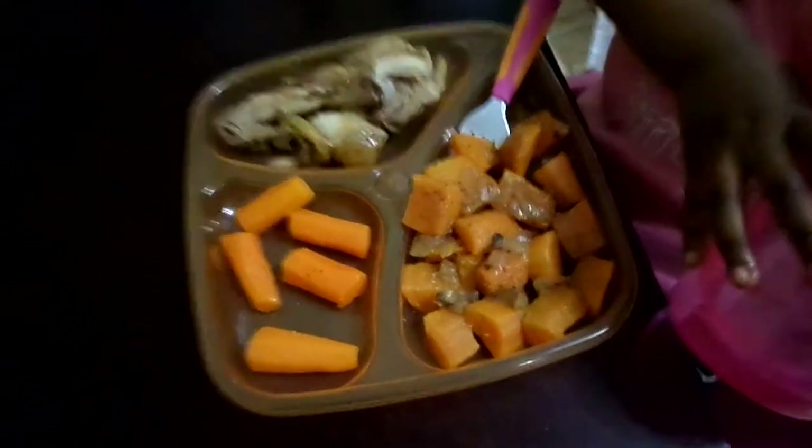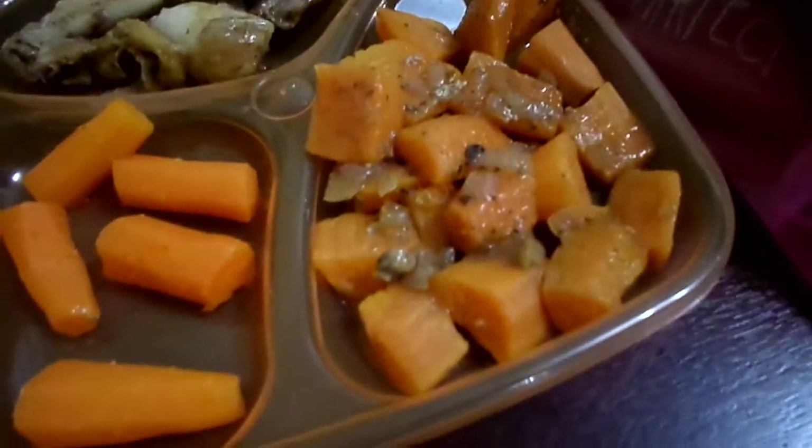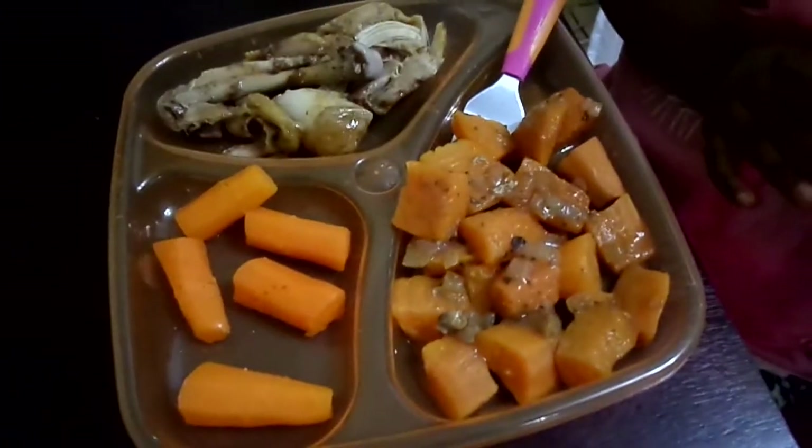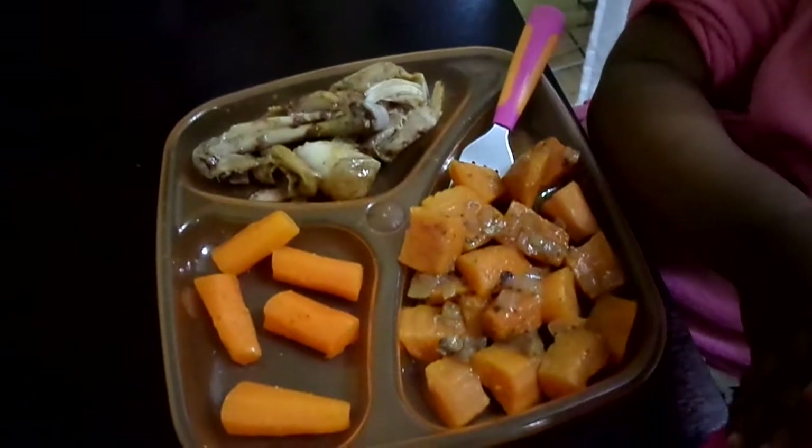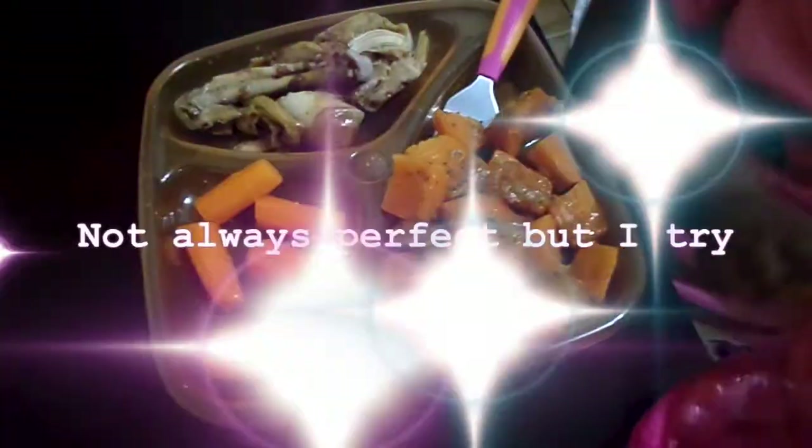And for dinner, K-Bear is going to have some sweet potatoes on the right, which look a lot like butternut, some carrots, and also some chicken. This should fill her up for the whole night. We're not always perfect when it comes to food but I really tried to give her some healthy stuff. This past weekend was all about butternut and carrots and all of that nice stuff, plus some scrambled eggs.